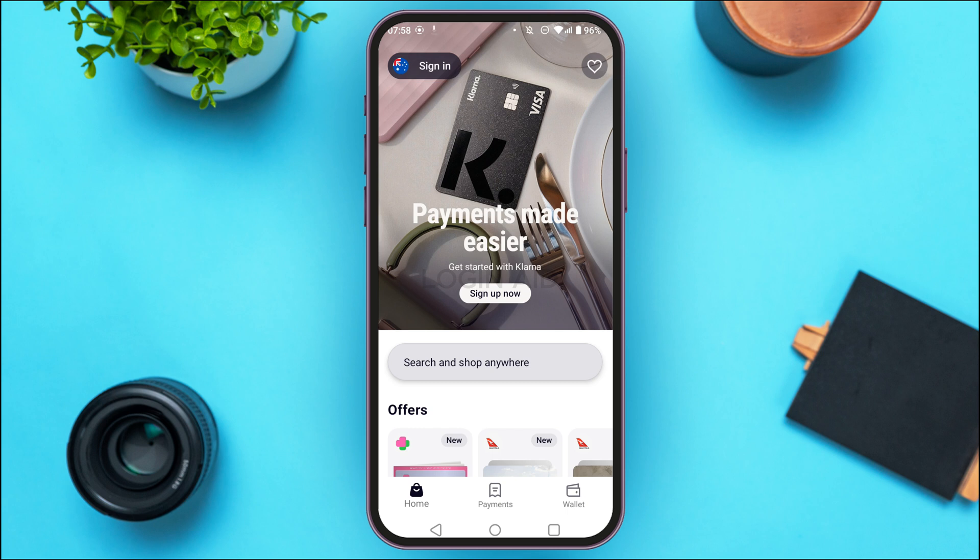The next reason might be outstanding payments. Make sure to pay off any unpaid Klarna purchases. If you have any outstanding balances on previous Klarna statements, they may be preventing verification. Ensure these are settled.